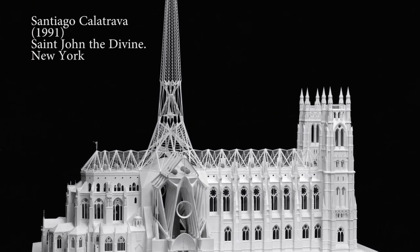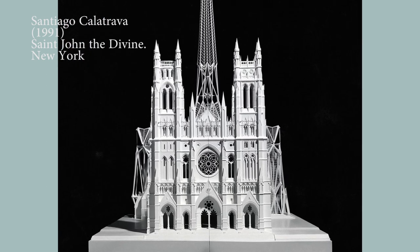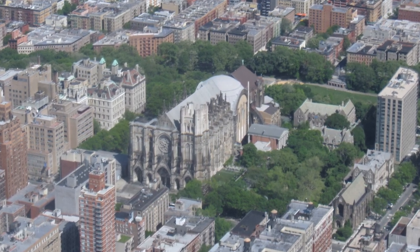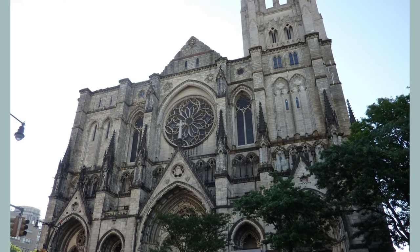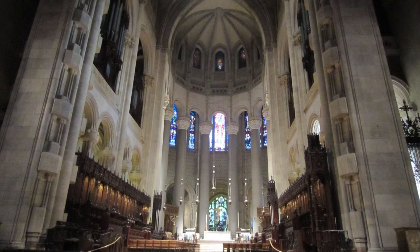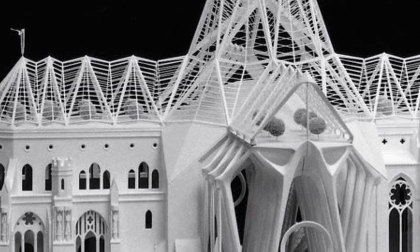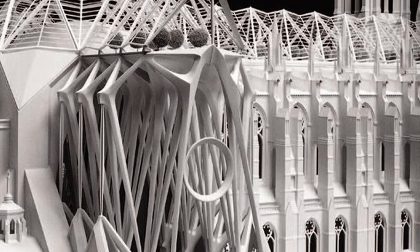We start our list with the project of another church who inevitably will influence this building. In 1991, the Spanish architect Santiago Calatrava won the project to finish the St. John's Divine Cathedral in New York. Finally, the plan was abandoned because of the high cost. We can see a biosphere garden planted on the top of the nave and protected by a giant glass greenhouse created with the Calatrava arches.